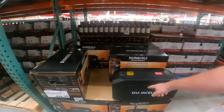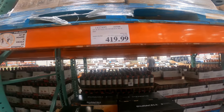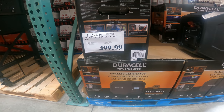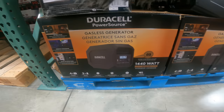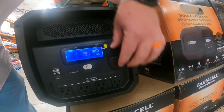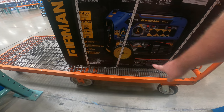We've got a gasless generator, 660 by Duracell, $419.99 right now. 1,440 watts running, 1,800 peak, battery capacity 660 watt-hours, 4 AC outlets, 2 USB ports, gasless inverter, AC input for 10 hours of recharging. We also have the Furman Power — 7,500 running watts, $800 right now, it's $100 off, 12-hour run time, 3-gallon tank, 439cc.